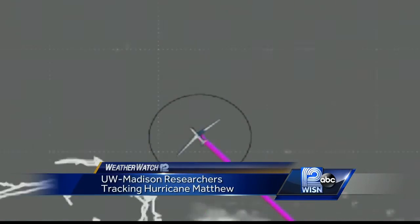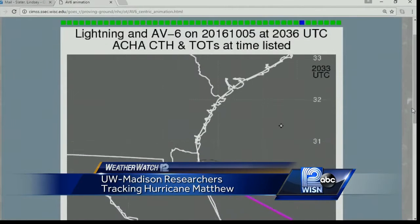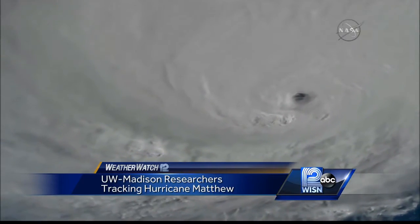Global Hawk can spend longer times in the storm than a traditional hurricane hunter. It can also fly higher, sometimes up to 60,000 feet, collecting much better data.